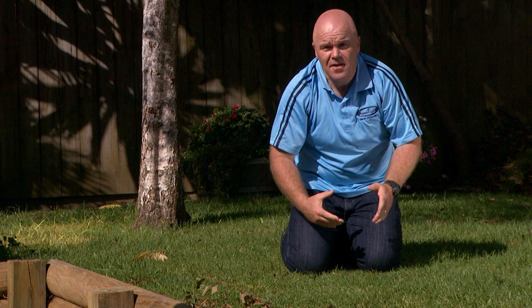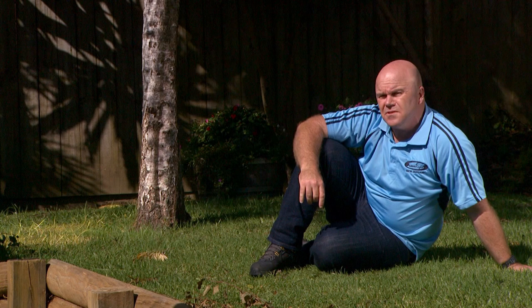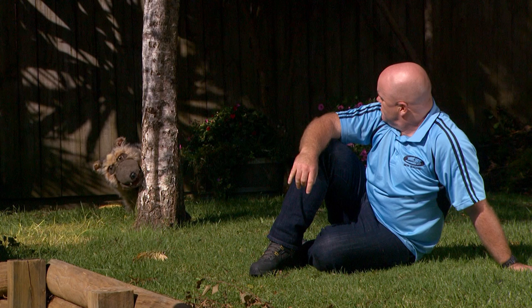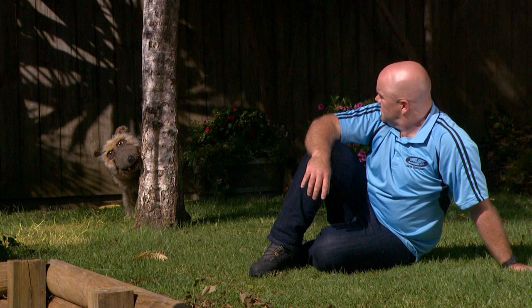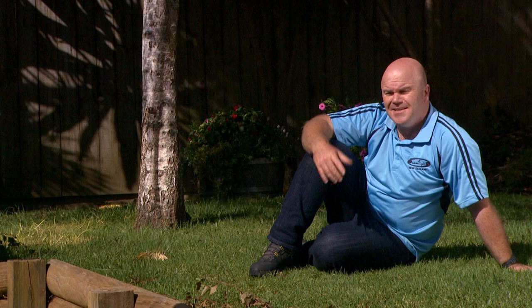Now, if you're outside, it's the same thing — duck, cover and hold. You might not have anything to hold onto while you're outdoors, but that's okay. Holding onto a tree wouldn't be a good idea either. No, Bobby, you want to stay away from trees, tall buildings, or anything else that can fall on top of you. And stay away from power lines especially.